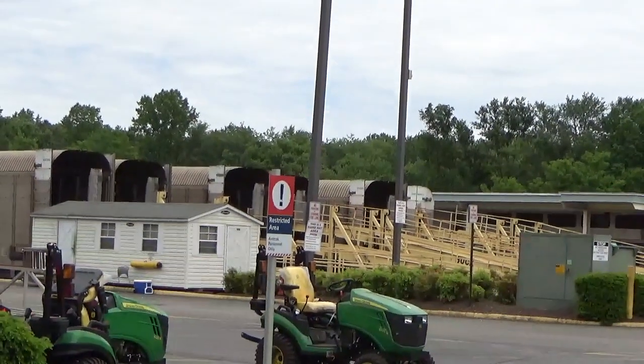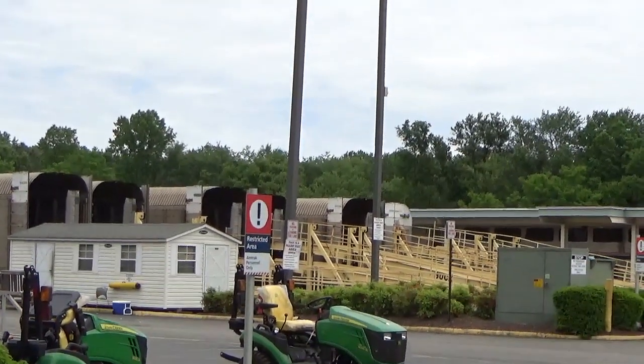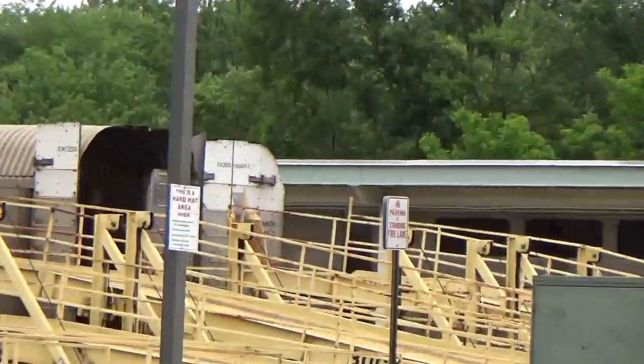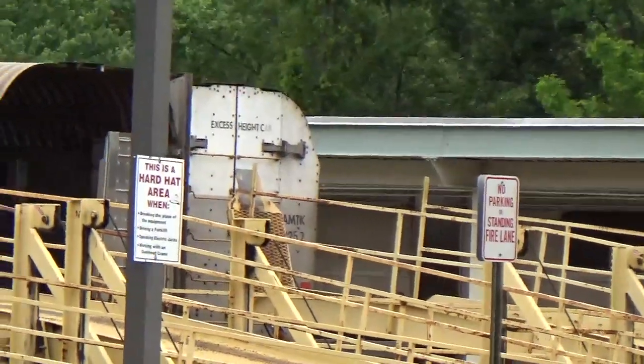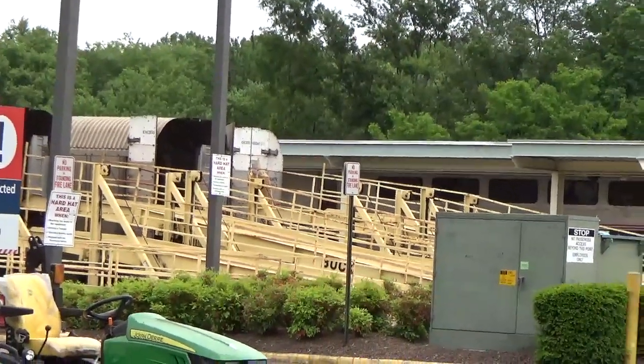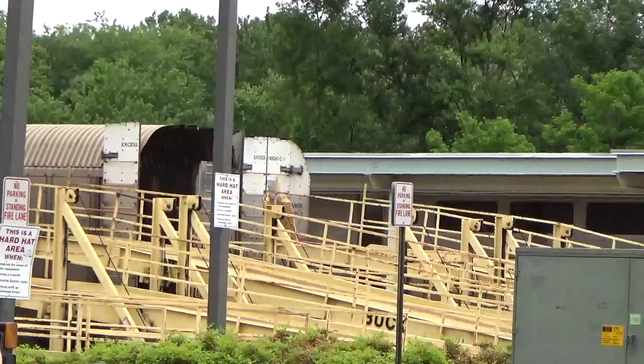Alright guys, looks like all 33 cars are in. They just put that one in. The first five empties — they took those out and put five loaded ones in still.